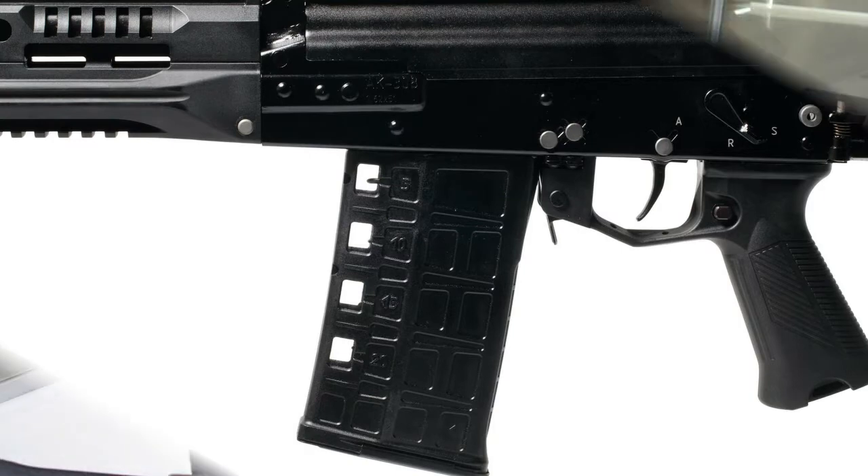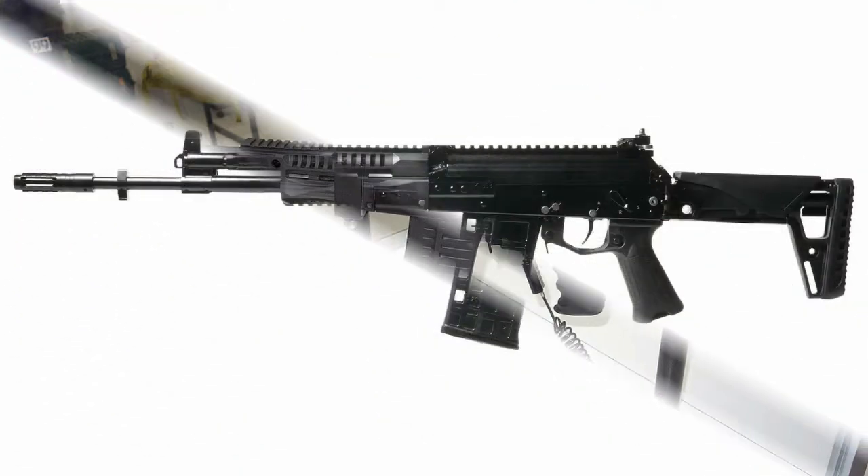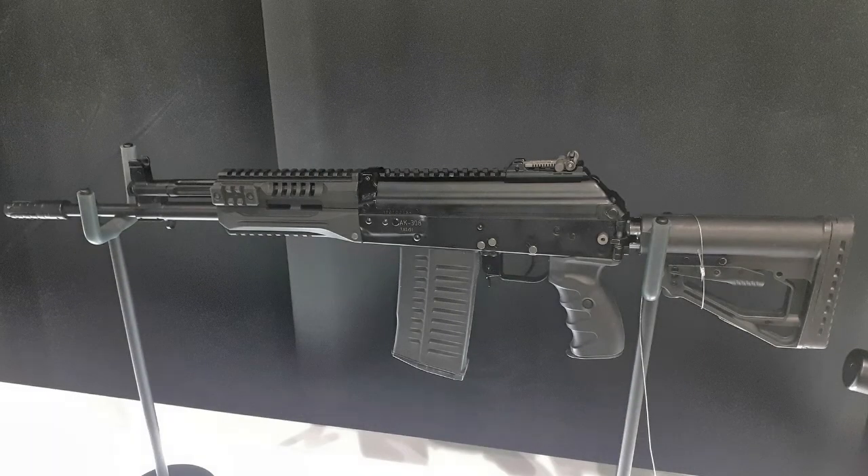Total length of the gun when the stock is unfolded is 945mm. Length of the stock is 695mm. The sighting range is not less than 800m. Barrel length is 415mm. Groove spacing of the barrel is 305, with 4 rifling grooves. The chamber and barrel are protected against corrosion by chrome plating, and there is no possibility of quick replacement of the barrel.